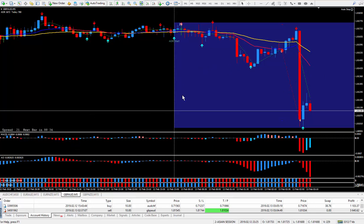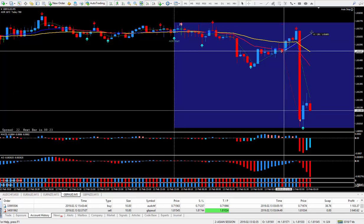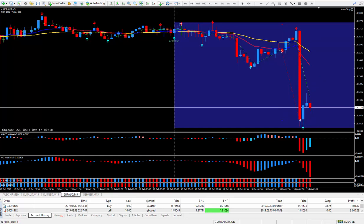So I decided to sell it about 20 minutes before the news. There's my stop — 20 pip stop. And I got in right here at this cursor. It did pull back 14 pips and I closed it out down here at the bottom with 51 pips.